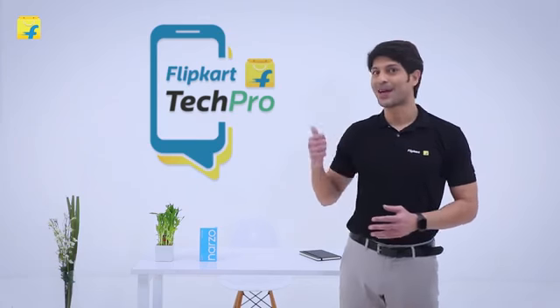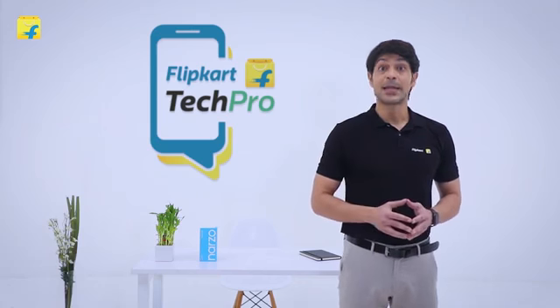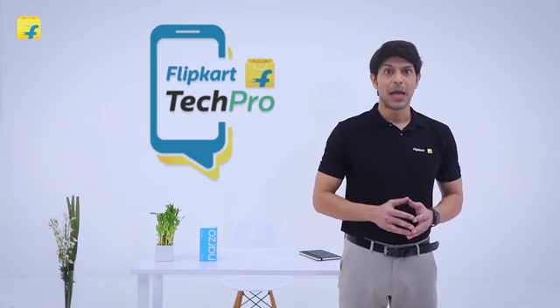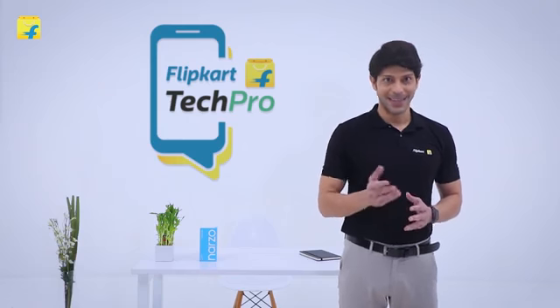Hi friends, I'm Elvis, your Flipkart Tech Pro. Today we will speak about the latest smartphone in the Narzo series of Realme. It packs a lot of features at a very affordable price. Let's take a look at the specs in detail.